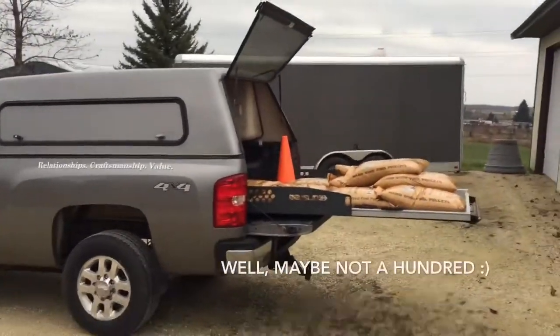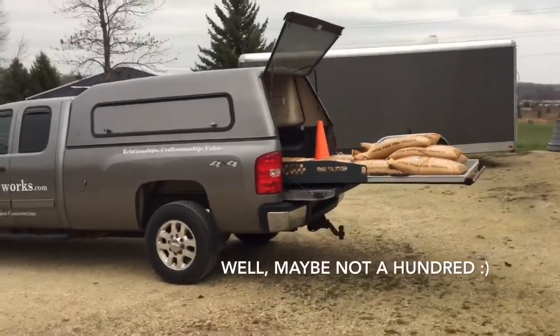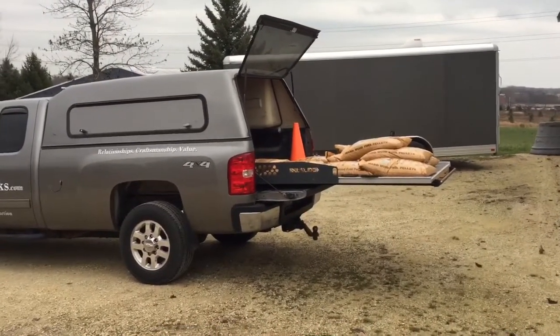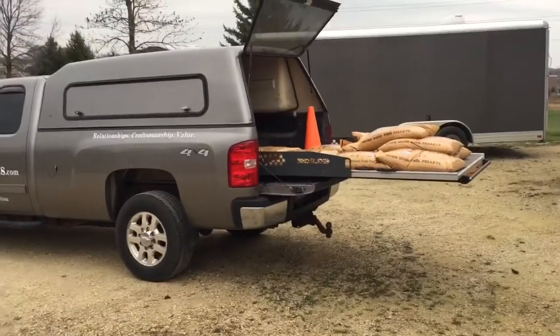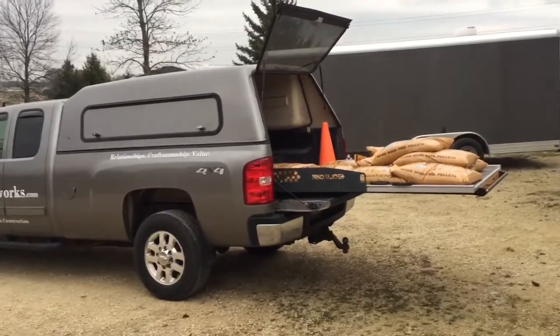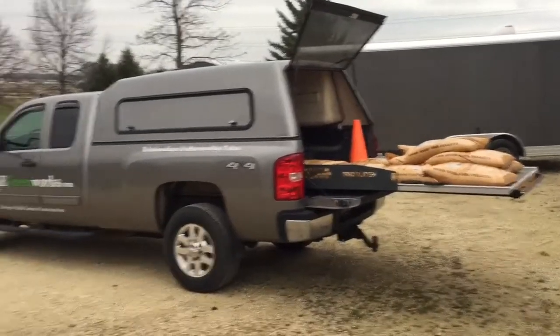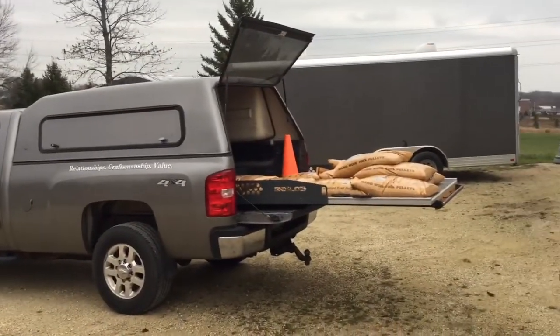I could sell a hundred of these every time I go to one of our vendors and have to load something in the back — people go, "What the heck is that?" But you don't have to worry about injuring your back. This particular model will carry up to 1,500 pounds when it's fully extended. Even though I'm parked on a little bit of an incline, I could still pull it out.